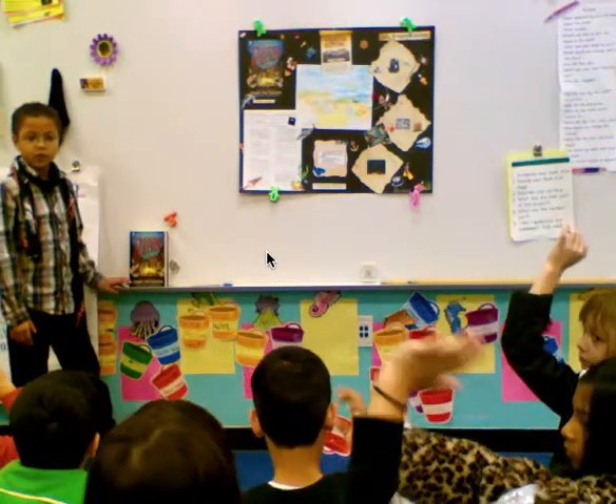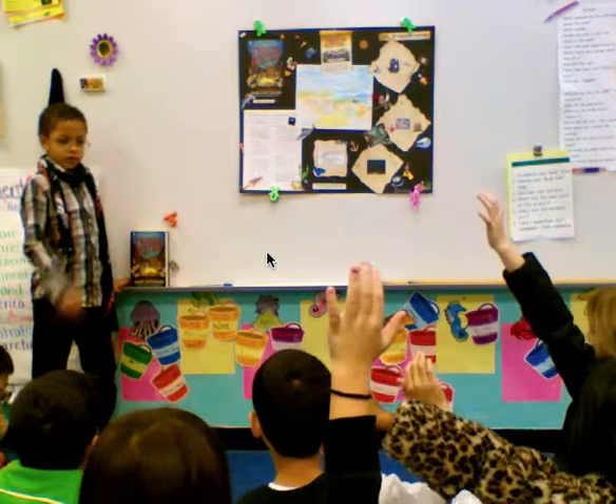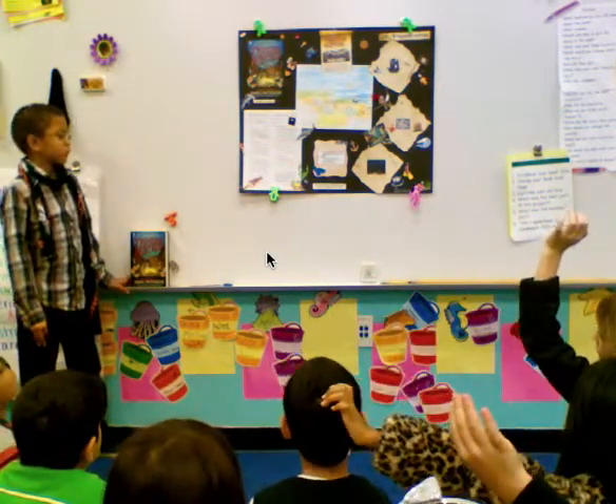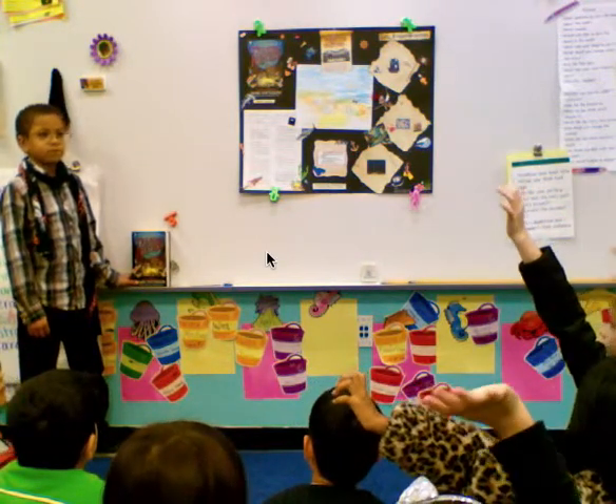Your poster looks so amazing when it's finished. Thank you. Where do you buy the stickers? I don't know. Michael's. Thank you.